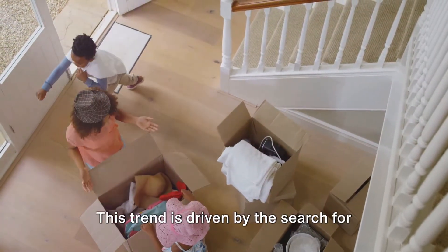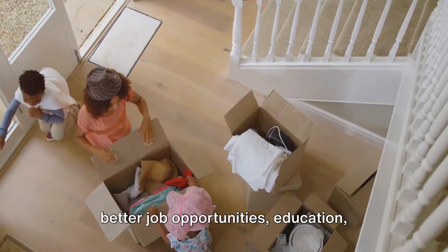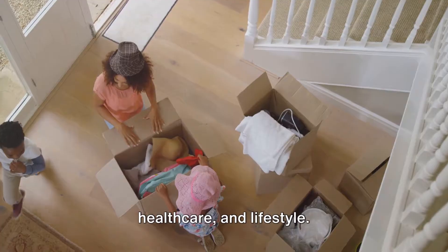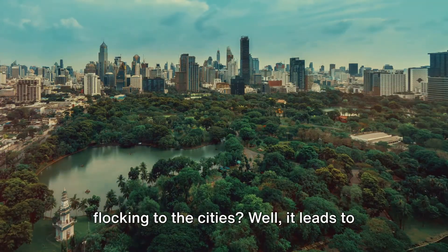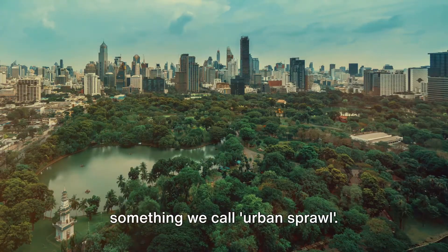From New York to New Delhi, this trend is driven by the search for better job opportunities, education, healthcare, and lifestyle. But what happens when everyone starts flocking to the cities? Well, it leads to something we call urban sprawl.